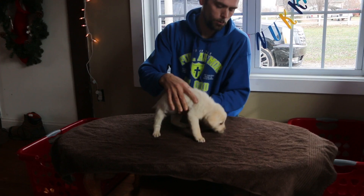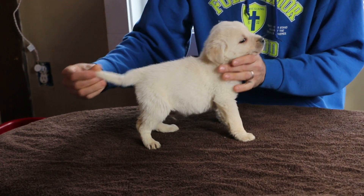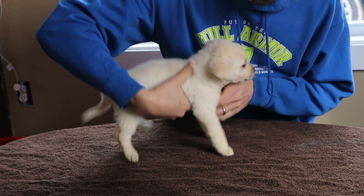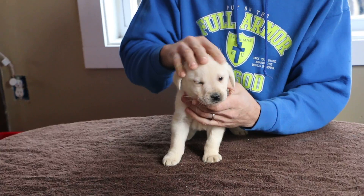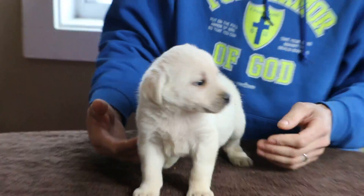We're going to start off with this beautiful white male. They're full English, 100% English. Got the bigger blocky head and a little stouter body. Look how beautiful he is.